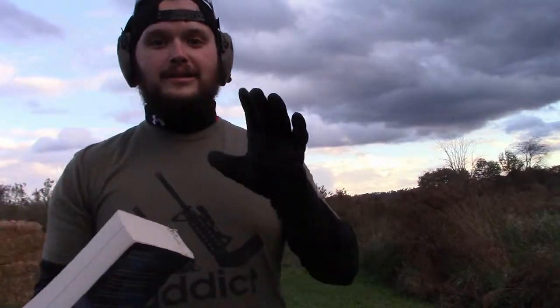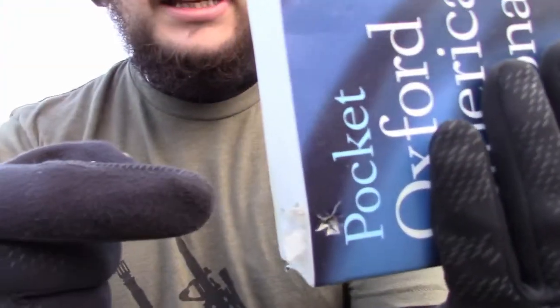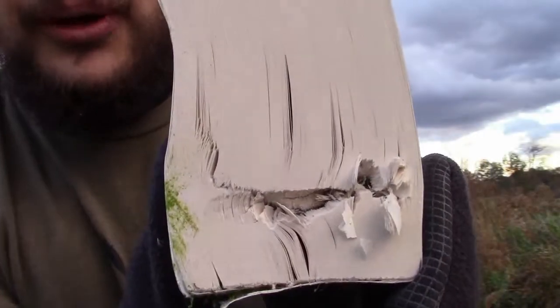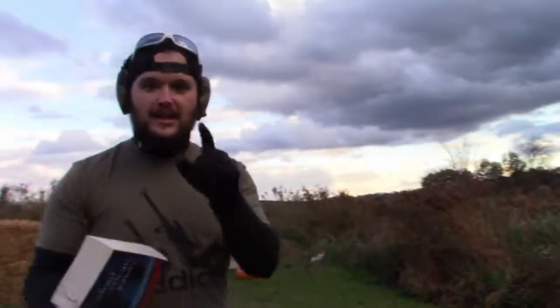He aimed off a little to the left - you can see it right there. Not a bad shot. The problem was it didn't go through; it went out the side. I'm going to call that a win just because it didn't go the whole way through. So .38 is up next.